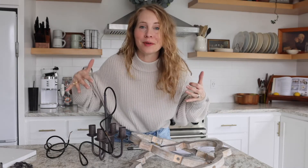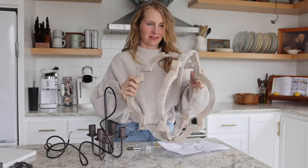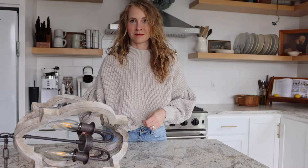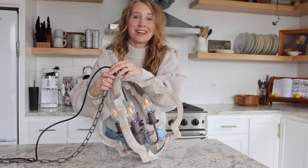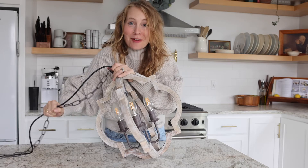Bear with me as I try to put it together. We got it all put together and we're ready to go hang it up. I'm so excited to see what it's gonna look like up in my bathroom, so let's go.